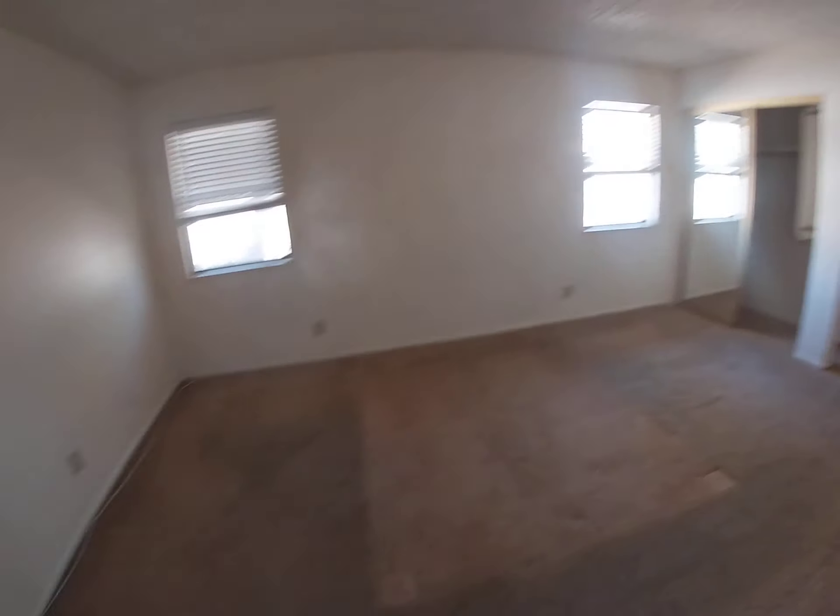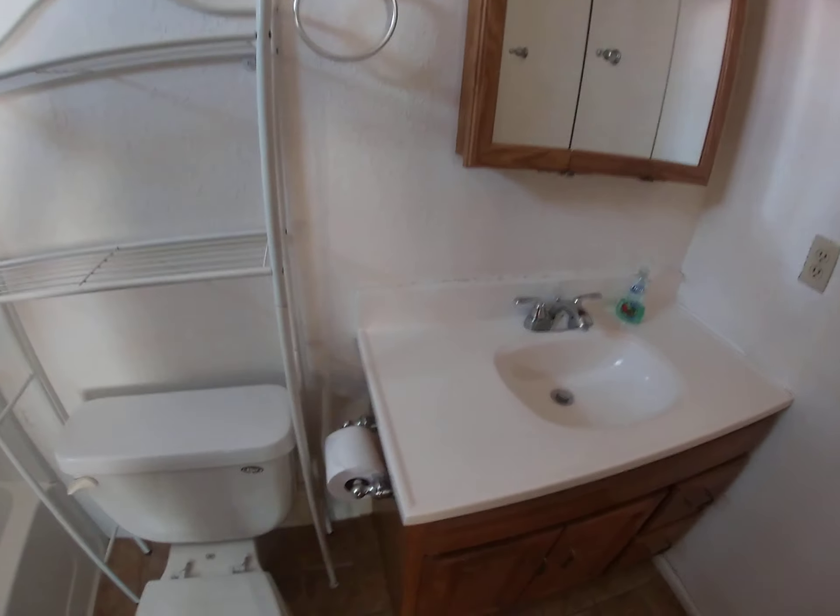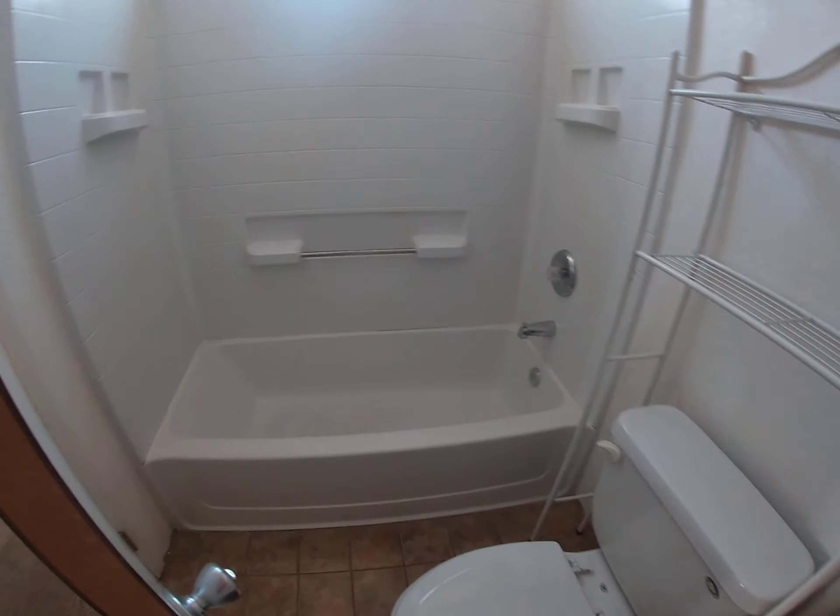Linen closet. Washer and dryer. Master bedroom. Master bath with tile flooring, Culture Marble countertop, and a shower tub combination.